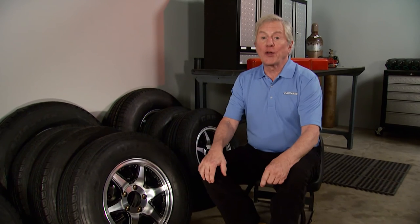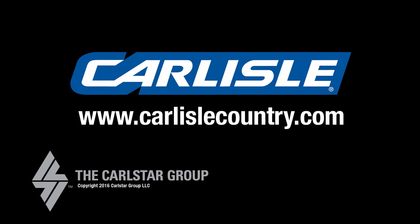Looks can be deceiving, so don't let old tires trick you into not protecting you and your family. Check out CarlisleCountry.com for more great tips and information on Carlisle's specialty trailer tires.